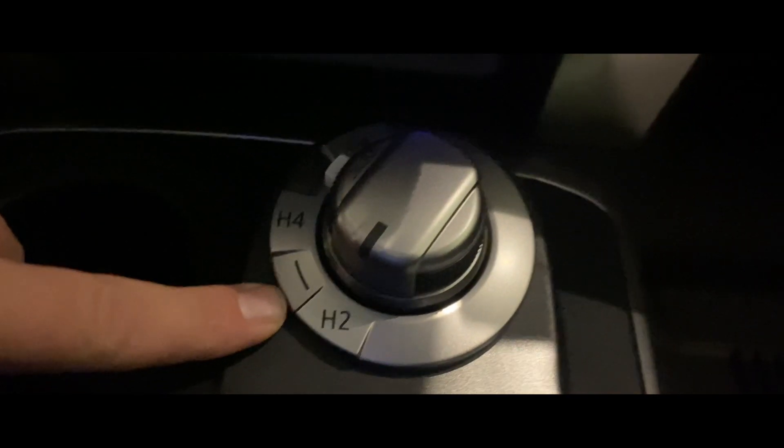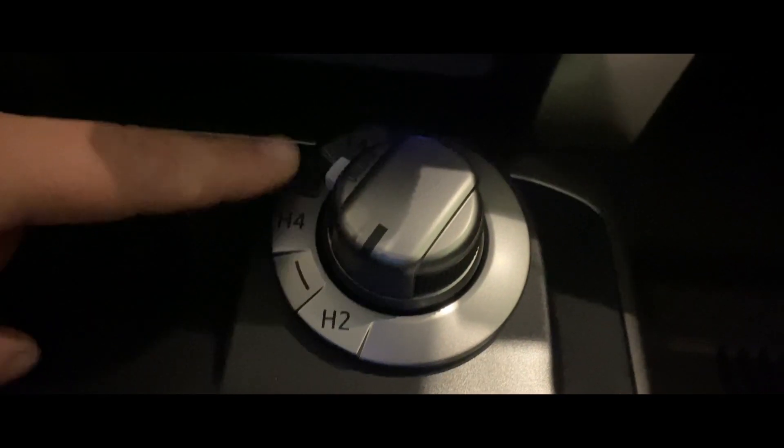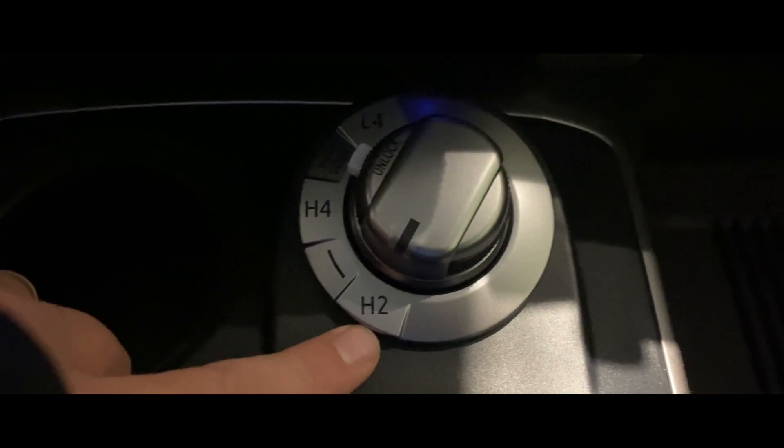You'll also notice it has the SR5-style four-wheel drive, so you've got a low range, four-high, and two-wheel drive.